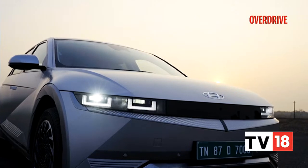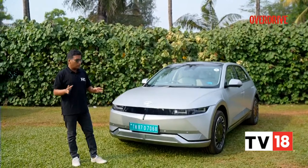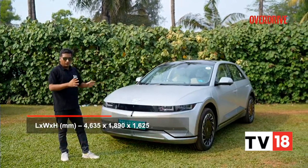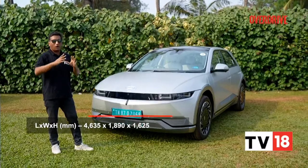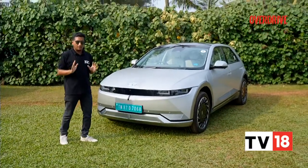The first thing you need to know about the Ioniq 5 is that it's quite a bit larger than what it looks like on screen or in photos. This crossover-ish hatchback mishmash kind of shape hides the fact that it is longer and wider than the Tucson, if not as tall. Yes, the Hyundai Ioniq 5 is really quite a large car.